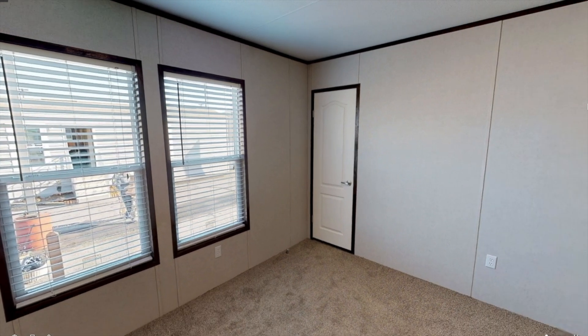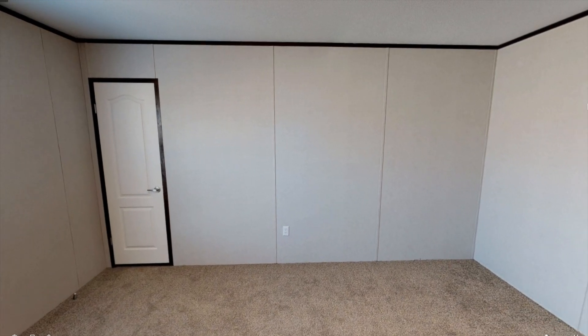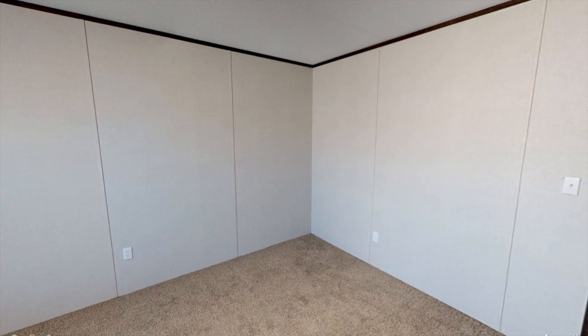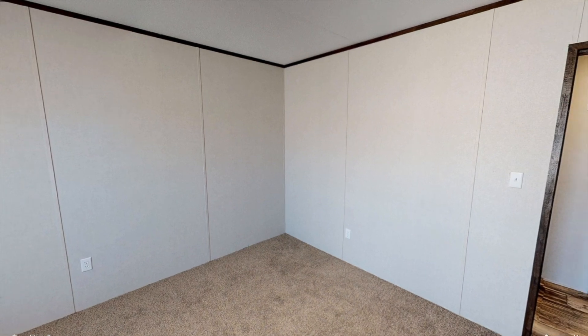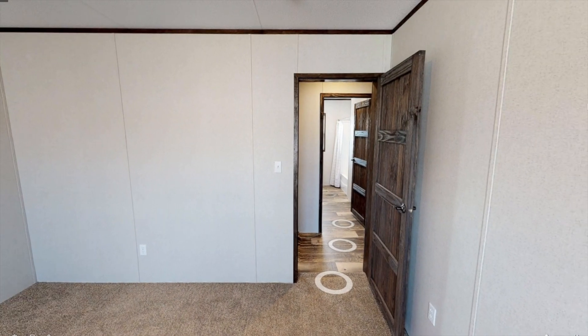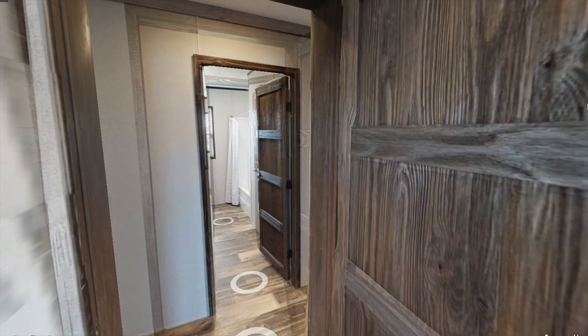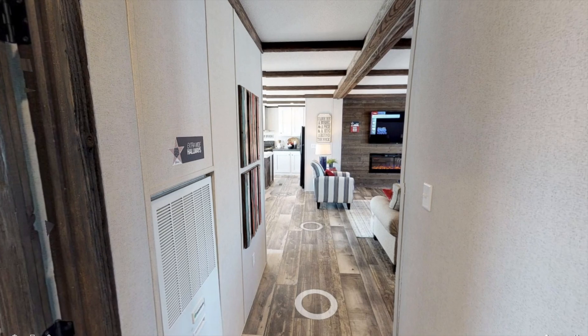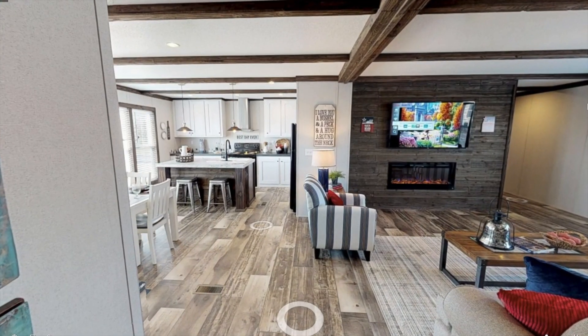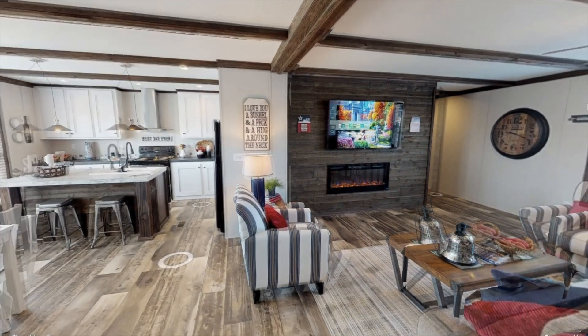Anyways, I hope you guys enjoyed this tour. I really like the layout of this home. The only thing I really didn't like is the walls and the carpet — the colors kind of looked like an old style mobile home. But other than that I really love the shiplap walls and the fireplace. Thank you so much for watching and I will see you in the next video.